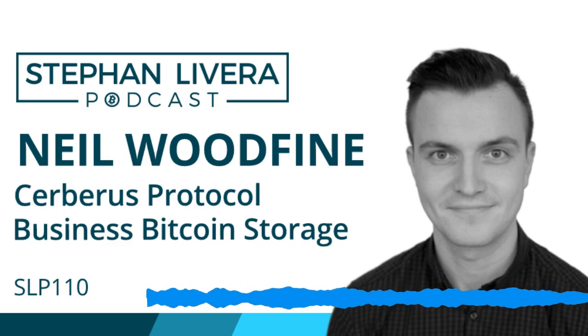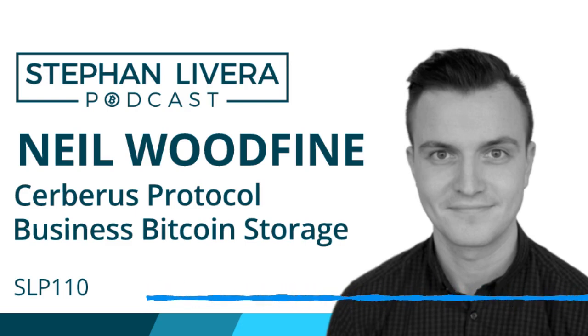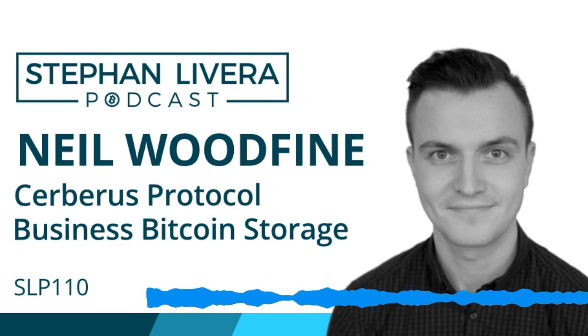Let's talk about insurance as well. If you're a company, you may be looking at insurance for Bitcoin. What are some of the problems with insurance for Bitcoin storage?